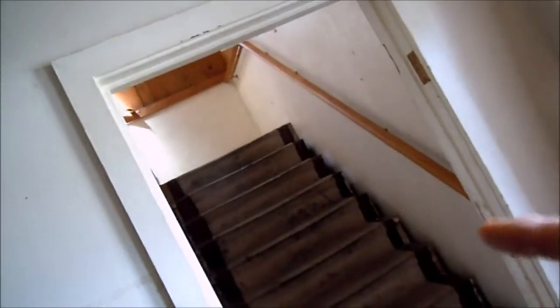This is kind of a large hallway. There's another bedroom there. Here is the front of the house, kind of hard to see. And there are the steps to go upstairs — I showed you the door on the outside that goes upstairs.